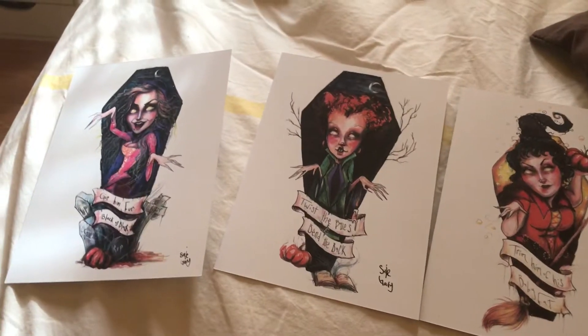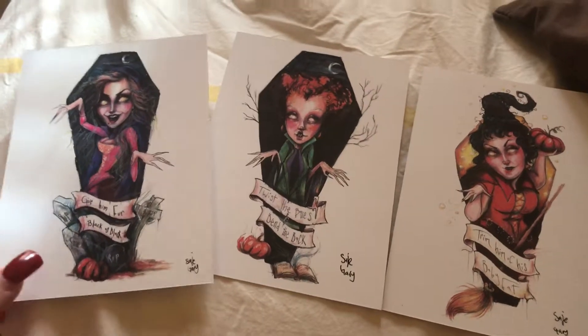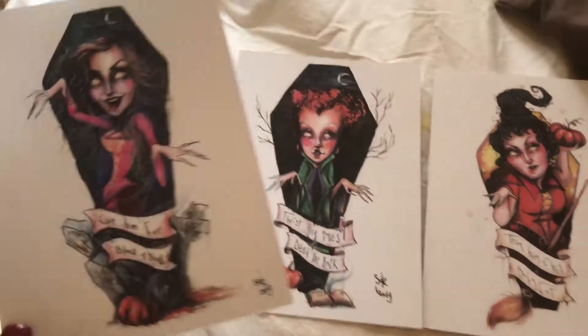Hi guys, it's RealTesia and today I'm going to show you some art prints that I ordered from Etsy. They're Hocus Pocus, so I'm going to go to each one and show you how they look.